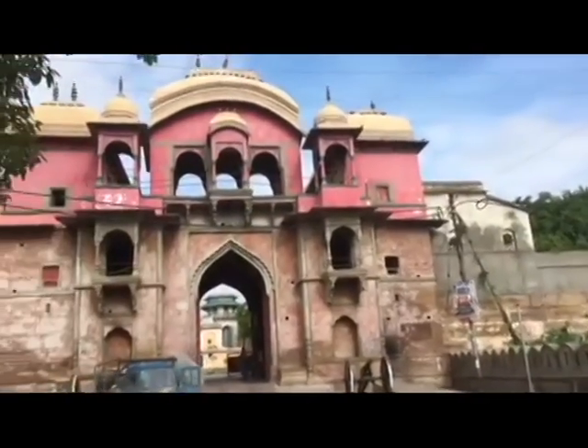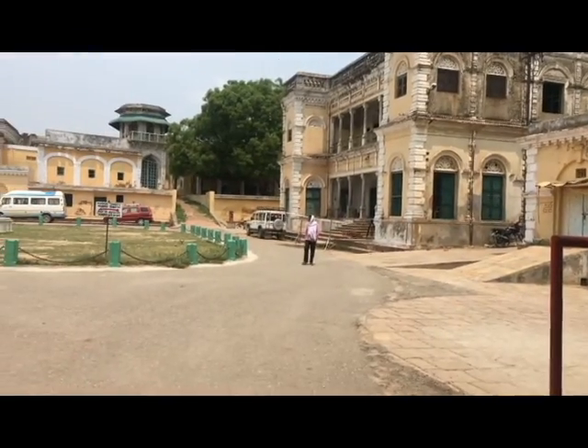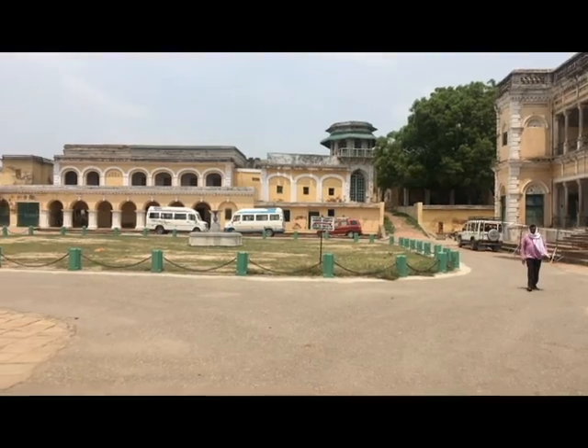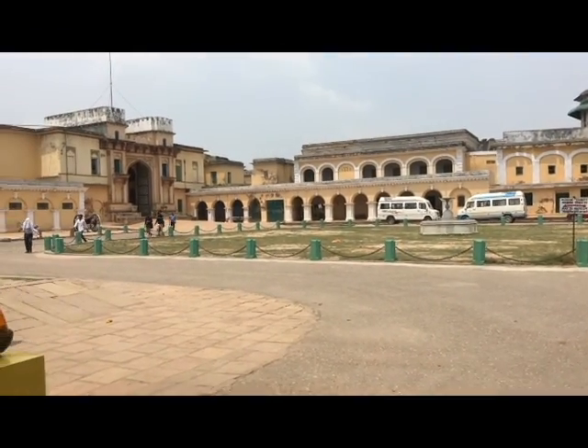Today I have decided to discover the Ramnagar Fort. Only a part of this fort is open for public viewing, while the rest of it is the residence of Kashi Naresh and his family.